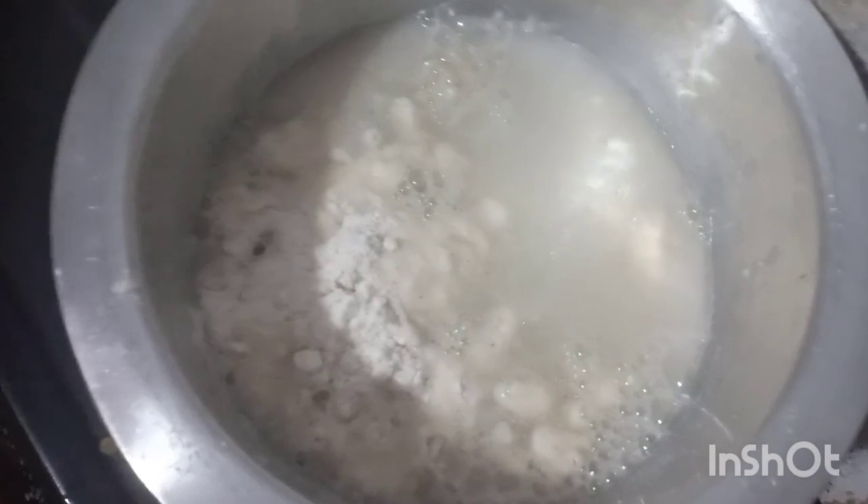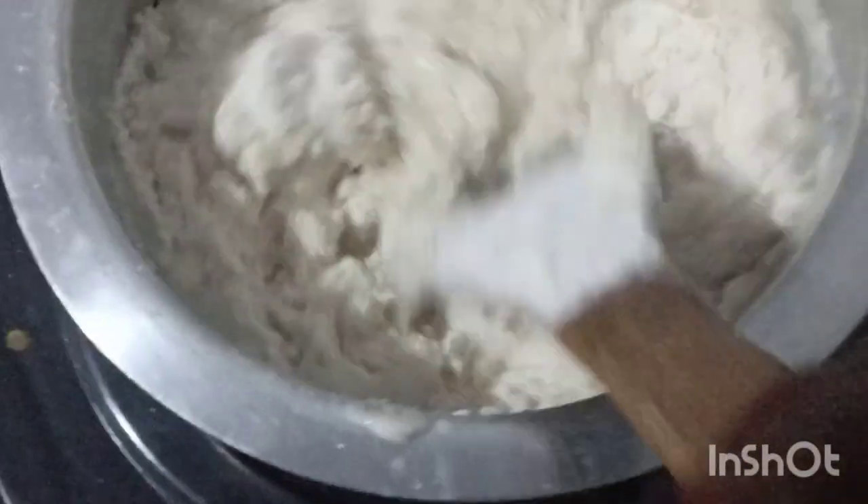On day seven we had ugali. This is how I prepare my ugali — we ate it with cabbages.